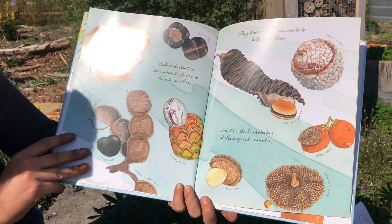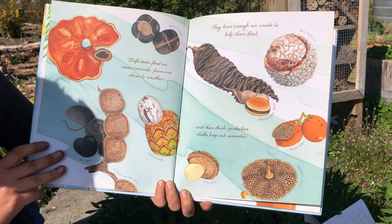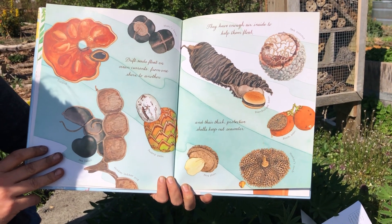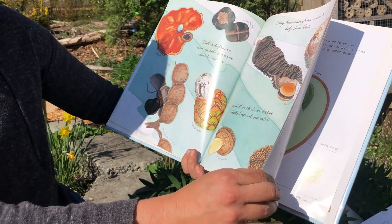Drift seeds float on ocean currents from one shore to another. They have enough air inside them to help them float, and their thick protective shells keep out seawater. So fun. The sea coconut. Wow, I'm learning so much just reading this. A monkey ladder.